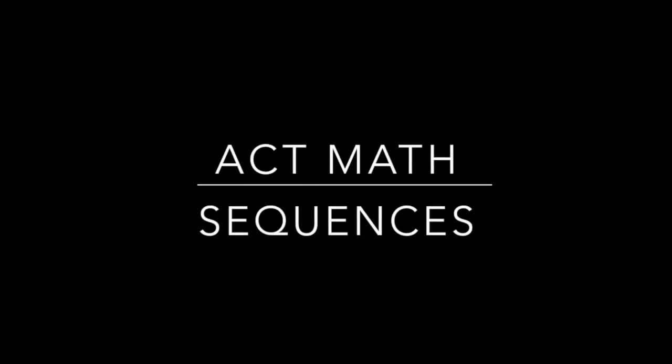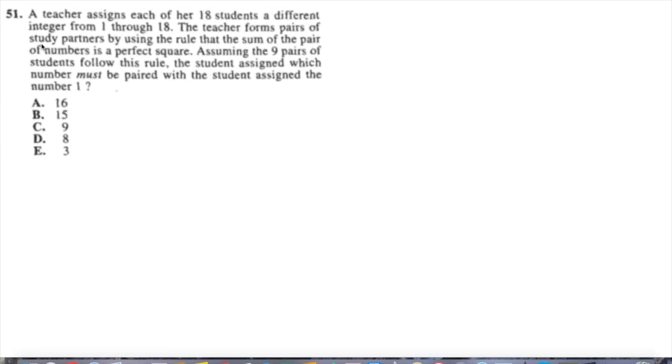Ladies and gentlemen of the internet, I wanted to talk to you today about this very difficult ACT sequence question — it's number 51. A teacher assigns each of her 18 students a different integer from 1 through 18. The teacher forms pairs of study partners by using the rule that the sum of the pairs of the numbers is a perfect square. Assuming the nine pairs of students follow this rule, the student assigned which number must be paired with the student assigned number 1?